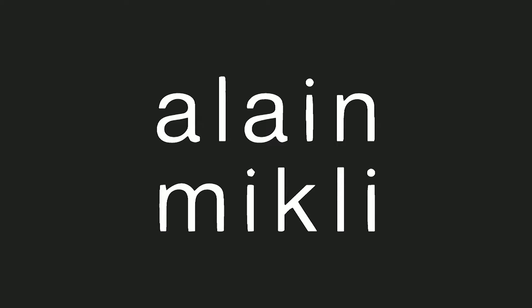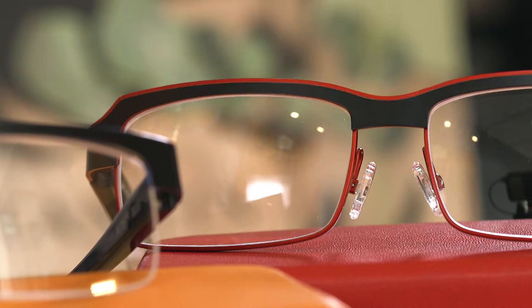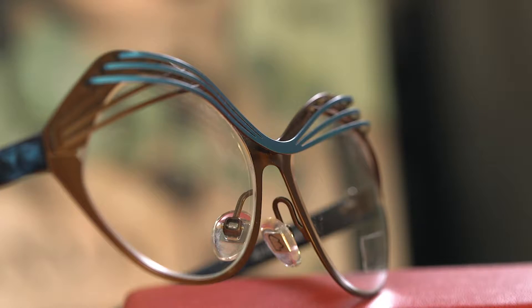Hi, I'm Colin from Silverberg Opticians. Today it's all about Alain Mikli. For years Mikli has been one of our favourite designers here at Silverbergs, famed for his use of bright colours, interesting textures and amazing shapes.